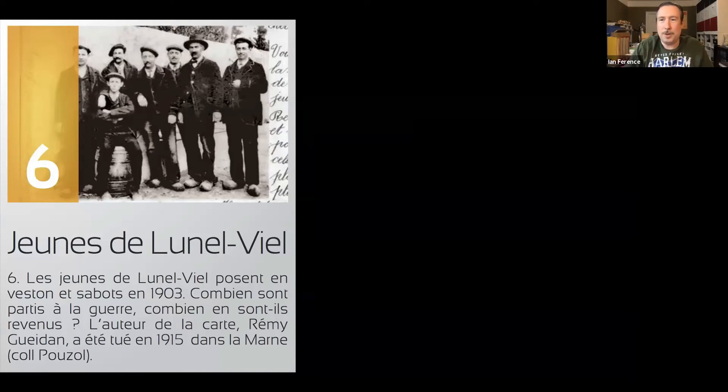I came across an image from a description of a village existing during the Great War, with a mention of a Remy Gedan who died in 1915 in the Marne department. Could he have died sometime after August, and could this be my guy?